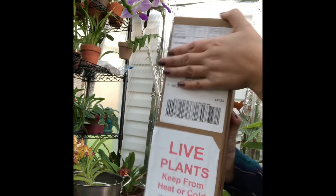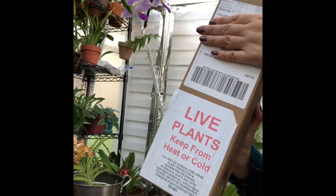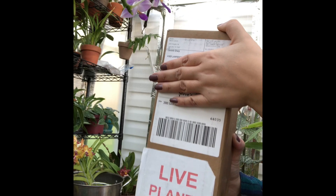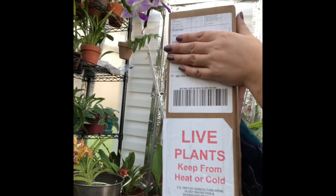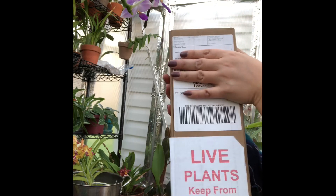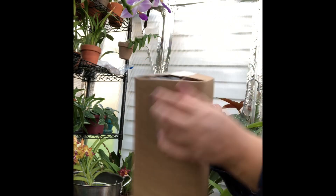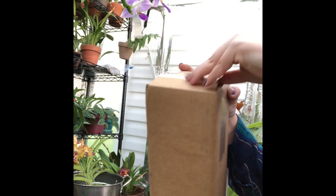So backstory — I did purchase a begonia from Steve's Leaves and it came to me squished and crushed and not in good shape. So I contacted them to let them know about it, and their customer service was fantastic.